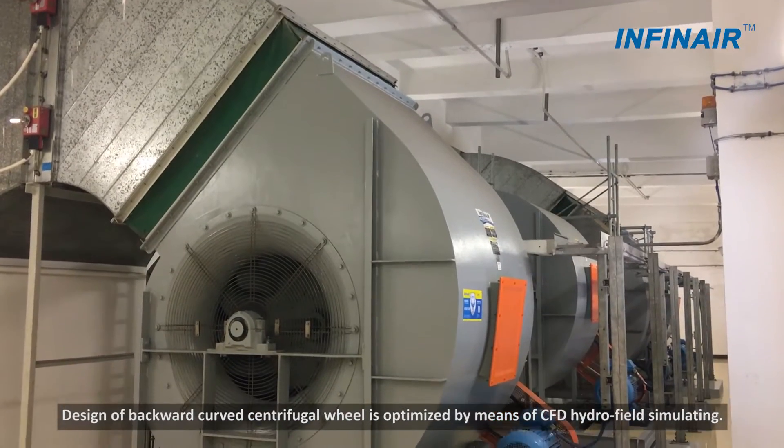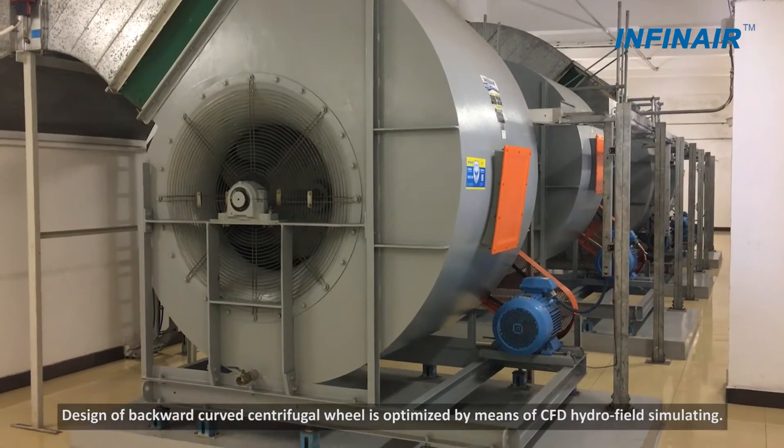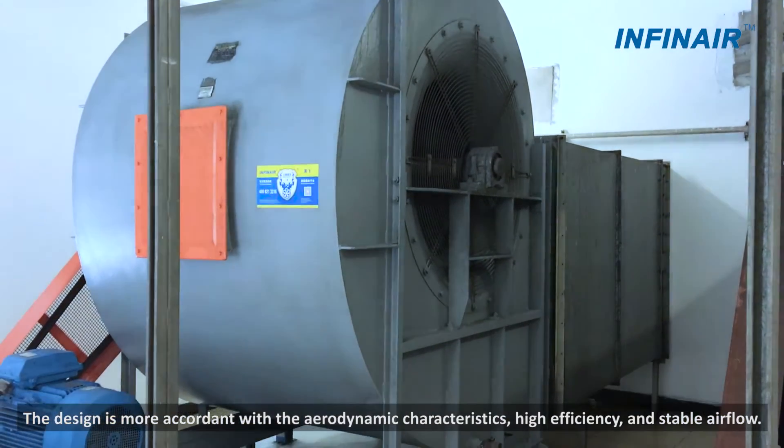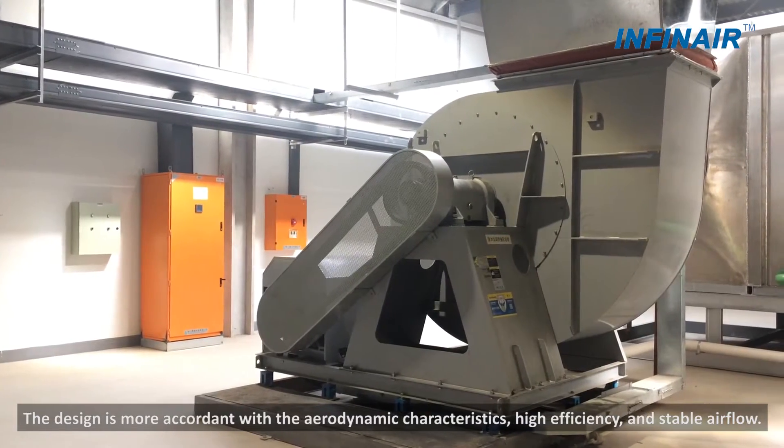The design of the backward curved centrifugal wheel is optimized by means of CFD hydro field simulation. The design is more in accordance with aerodynamic characteristics, achieving high efficiency and stable airflow.